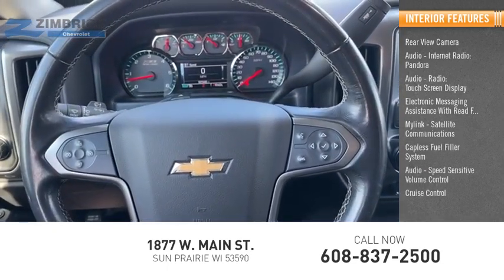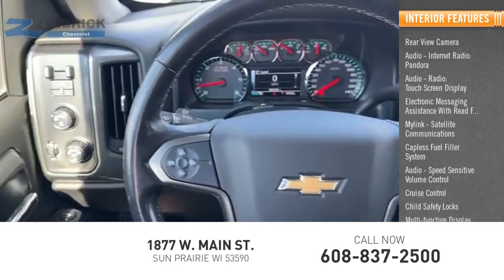Speed sensitive volume control, cruise control, child safety locks, multi-function display.